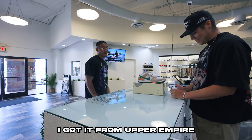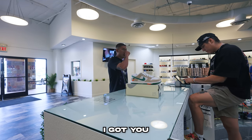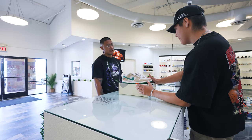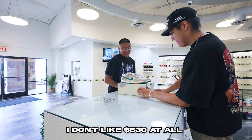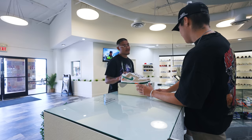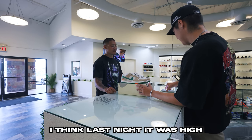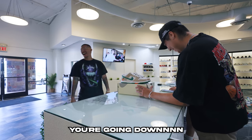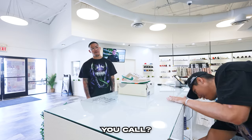Another negotiation on a shoe — seller wants $650, Brandon counters at $630. Last sale was $637 today. Back and forth: $650, $630, $646, $656 — they settle on a $650/$630 coin flip with a $20 difference. House rules: he flips, the seller calls. They grab a quarter.